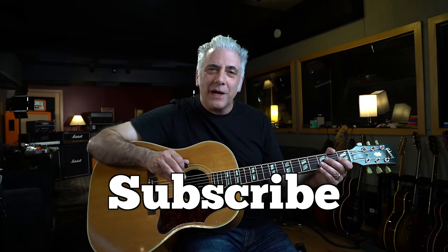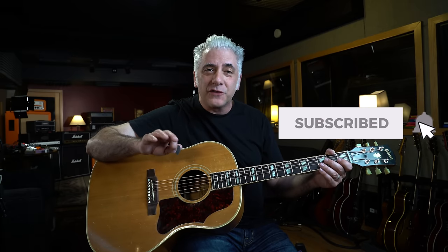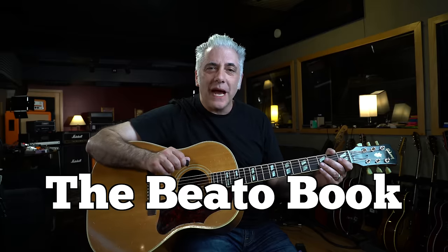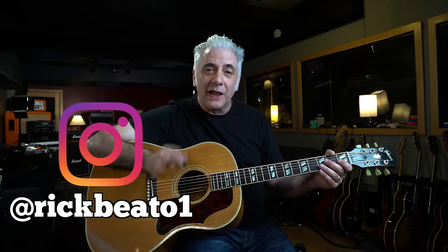That's all for now. Please subscribe here to my Everything Music YouTube channel. If you're a first-time subscriber, don't forget to ring the bell. If you're interested in the Beato Book, go to my website at www.rickbeato.com. Follow me on Instagram at rickbeato1. And if you want to support the channel even more, you can become a member of the Beato Club. Thanks for watching.